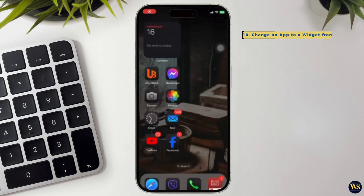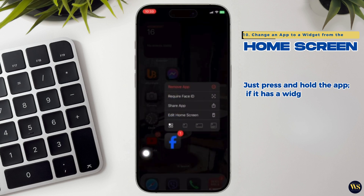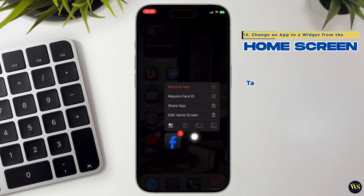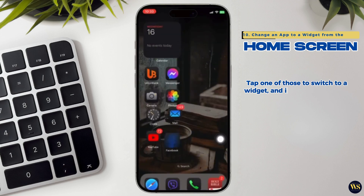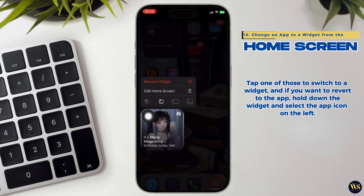10. Change an app to a widget from the home screen. You can now convert an app to a widget directly from the home screen. Just press and hold the app — if it has a widget, you will see up to three widget icons next to it. Tap one of those to switch to a widget. And if you want to revert to the app, pull down the widget and select the app icon on the left.